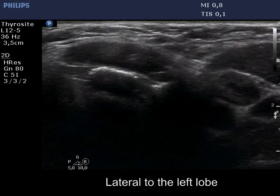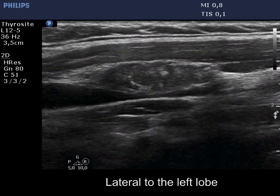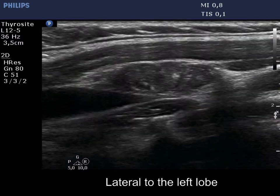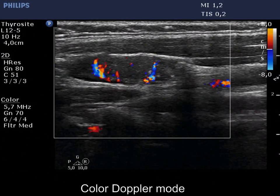Now we present a metastatic lymph node lateral to the thyroid. The node has microcalcifications and presents central vascularization.